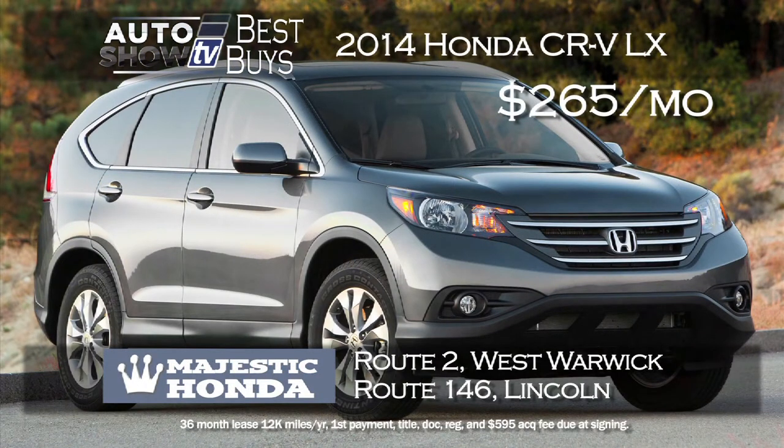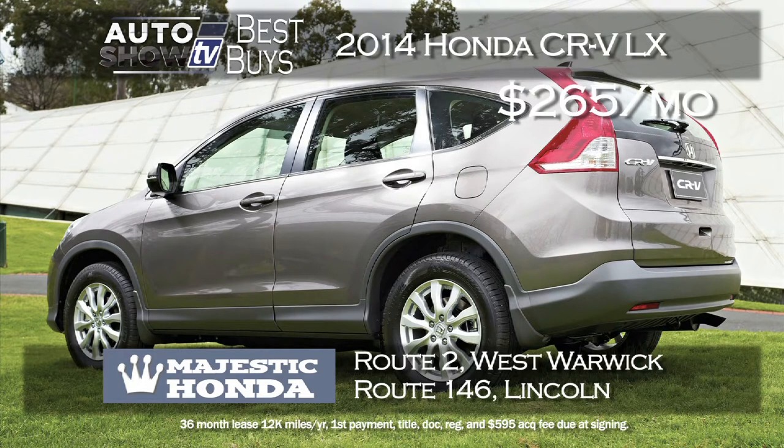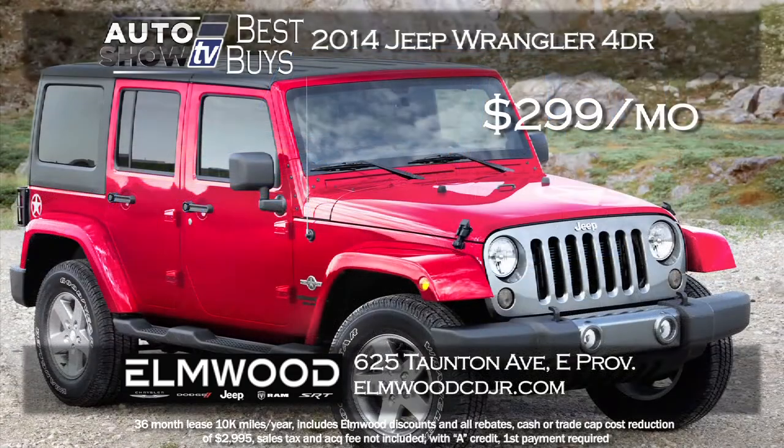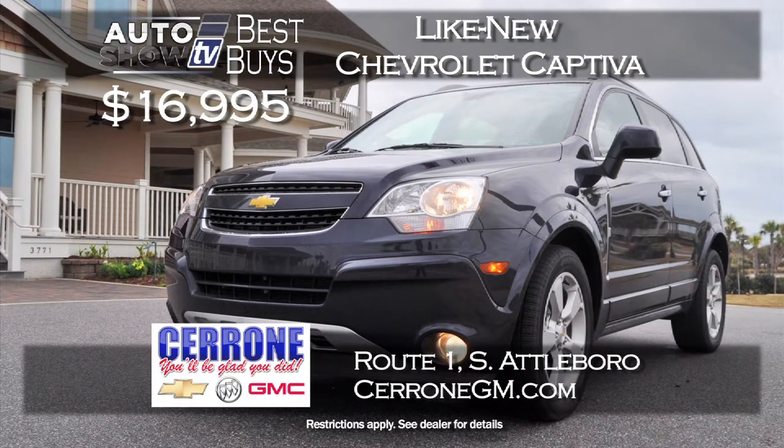So many people are looking at the Honda CR-V, and we found a great deal this month at Majestic Honda. It's the CR-V LX model — with just a $99 down payment, you can lease for $265 a month for 36 months. This model has the backup camera and Bluetooth. Majestic Honda — West Warwick and Lincoln. Also, here's a sweet lease deal on a 2014 Jeep Wrangler four-door Sport model at Elmwood Jeep in East Providence. With all discounts factored in, you can lease for just $299 a month for 36 months on an MSRP of over $33,000. And at Cerrone's in South Attleboro, pre-owned program-like-new 2014 Chevy Captivas with low miles are just $16,995 — new they're $27,000.